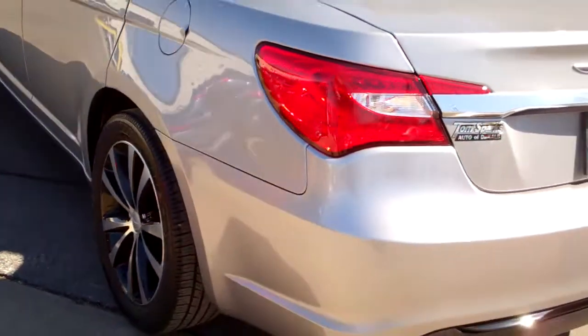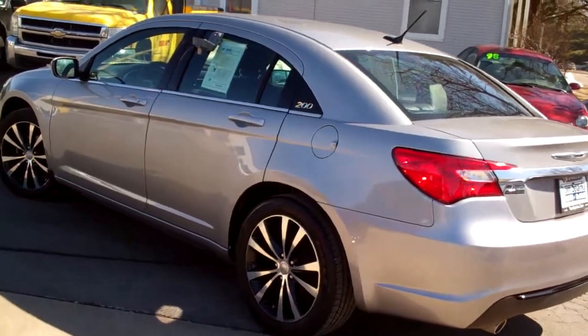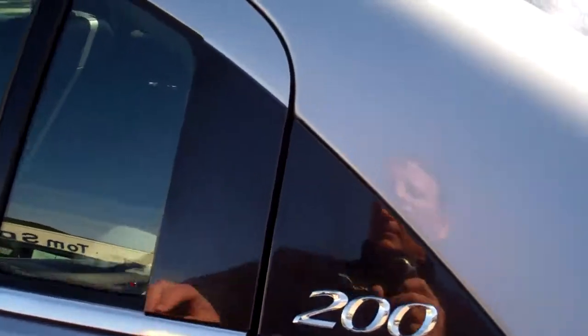Let's check out the inside here. Nice big trunk. You got split fold-down seats. Nice clean floor mats come with the car. Very clean car — no apparent damage around this vehicle. It is a front-wheel drive six cylinder — plenty of get up and go.